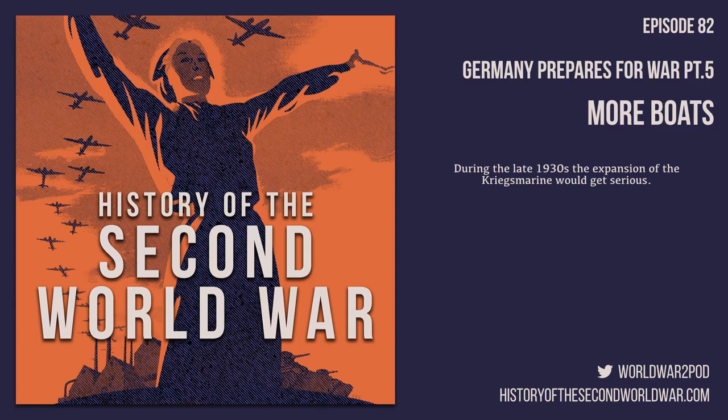Welcome to History of the Second World War, Episode 82, Germany Prepares for War Part 5: More Boats.